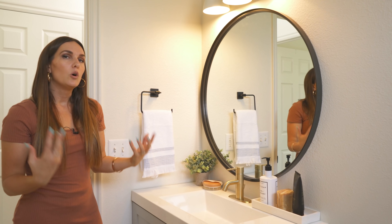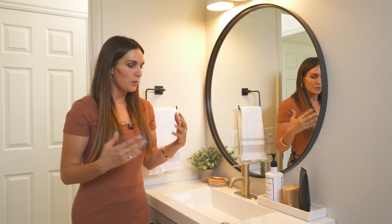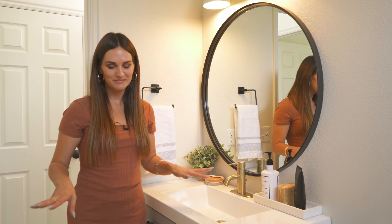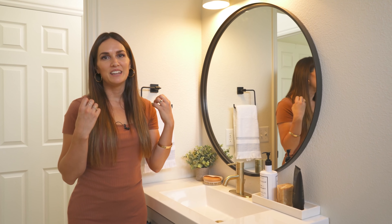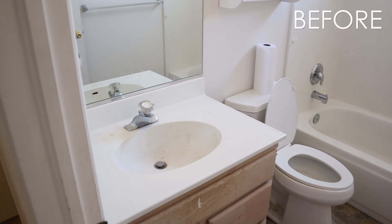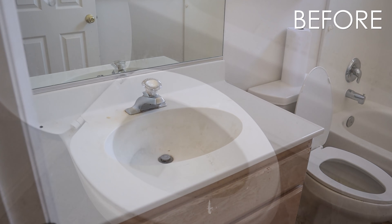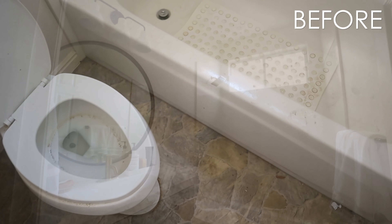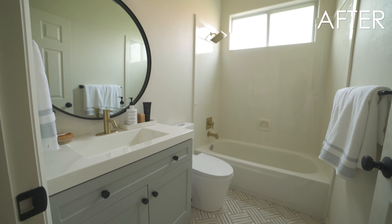I think this whole bathroom just has a soothing, zen, spa-like feel, which is what any of us could appreciate. We wanted to bring some of that peace into this house and get rid of the sheet vinyl, the chaos, and the grime. It's so clean in here — when I think back on it, it was just hard to be in here. The toilet was truly gross. But feeling really good about this space now.